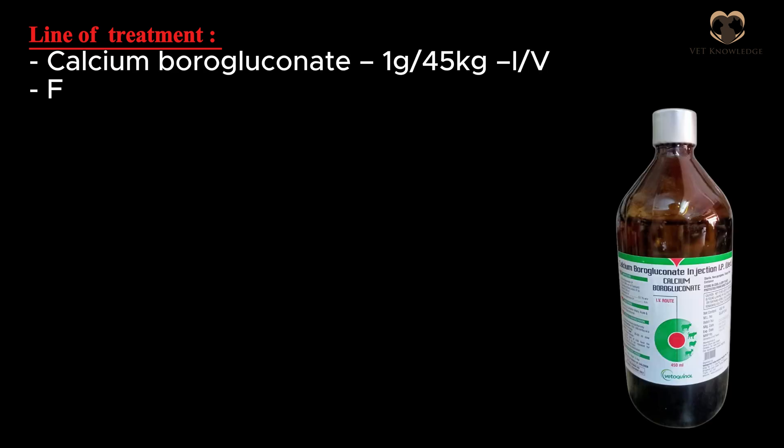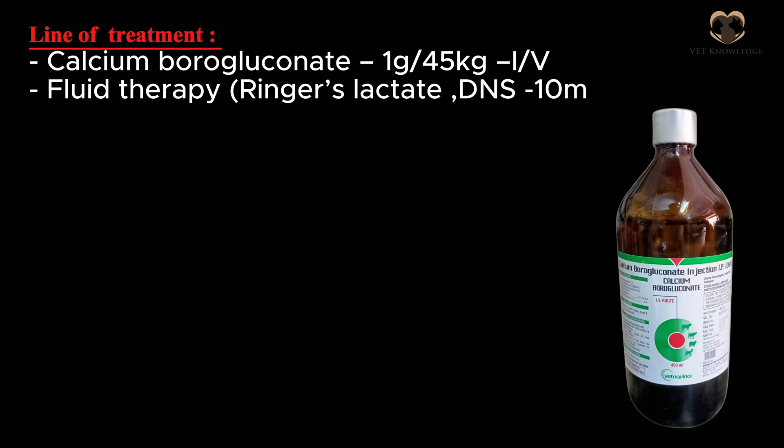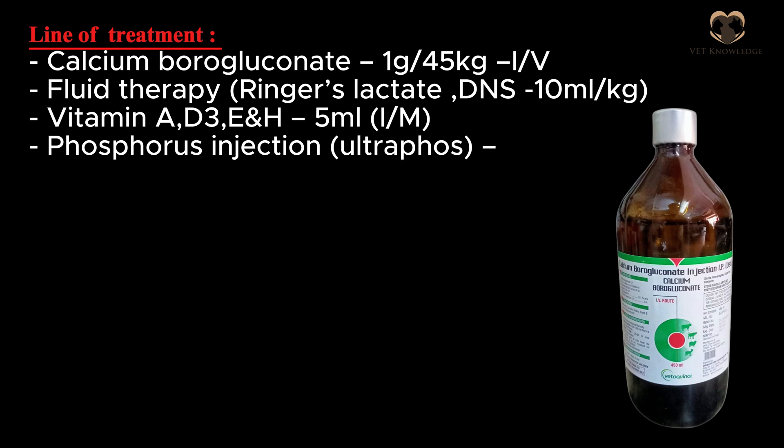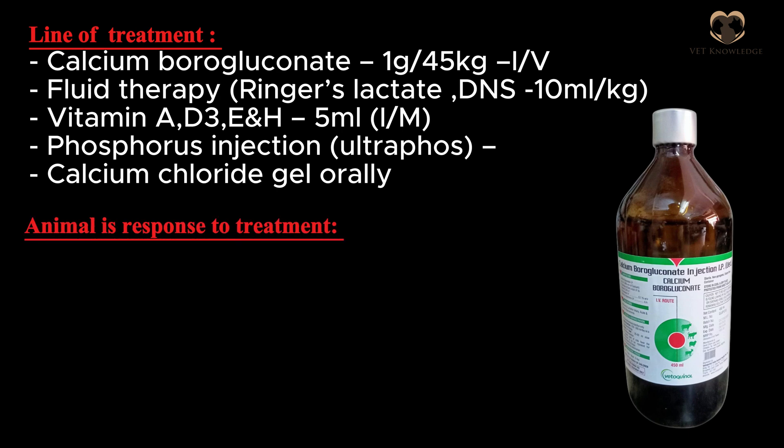Line of treatment: Calcium boroglucanate 1 gram per 45 kilograms IV per bottle. Fluid therapy: Ringer's lactate and DNS at 10 milliliters per kilogram. Vitamin A, D3, and E at 5 milliliters IM. Phosphorus injection — Ultrophose. Calcium chloride gel orally.